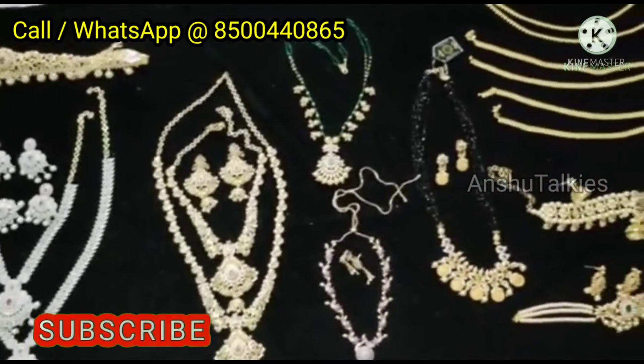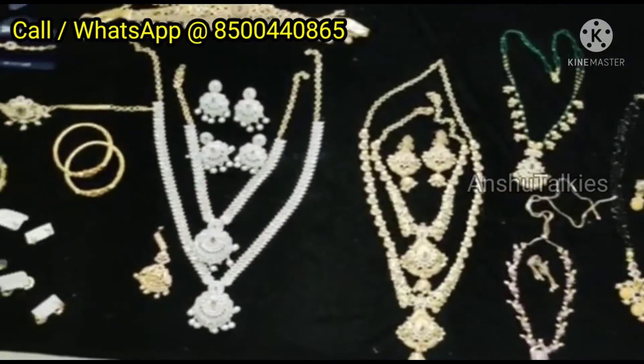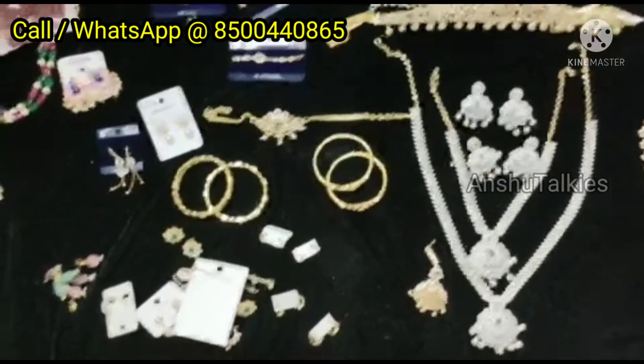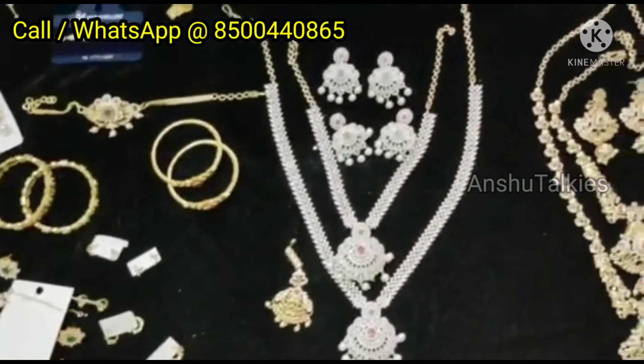A complete bridal set can be provided as a full total set. If you want to purchase it, you will be happy to purchase it. We maintain good quality jewelry items.